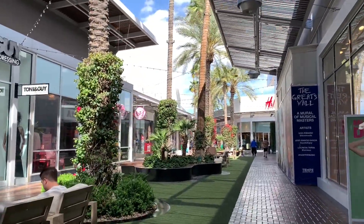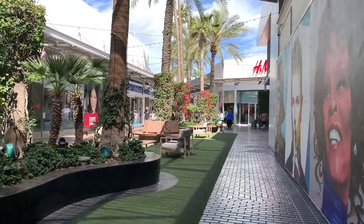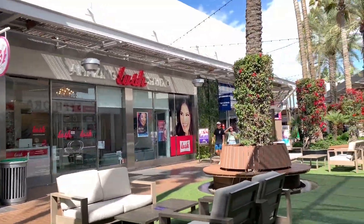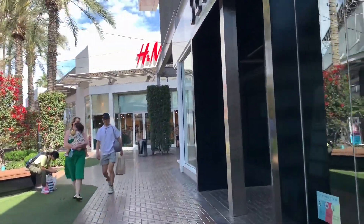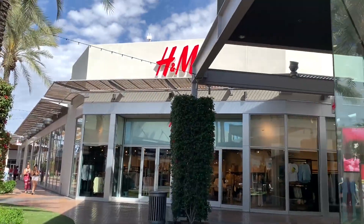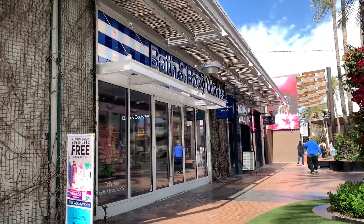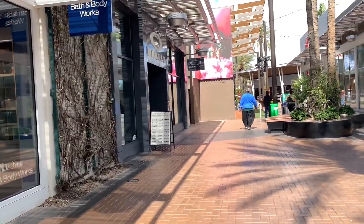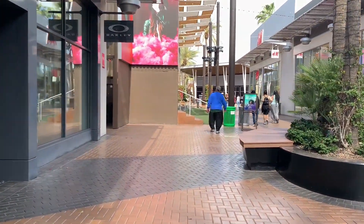Here we have your typical retail chains such as H&M. Here we have fast casual clothing and more typical stores like Bath & Body Works. Here we have an Oakley, which sells some sunglasses.